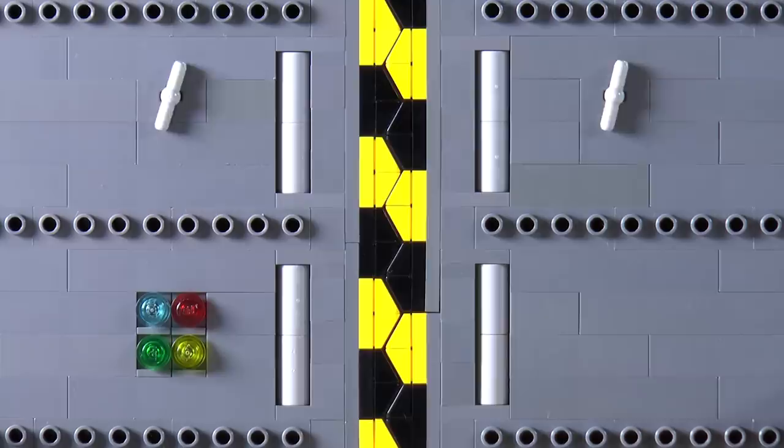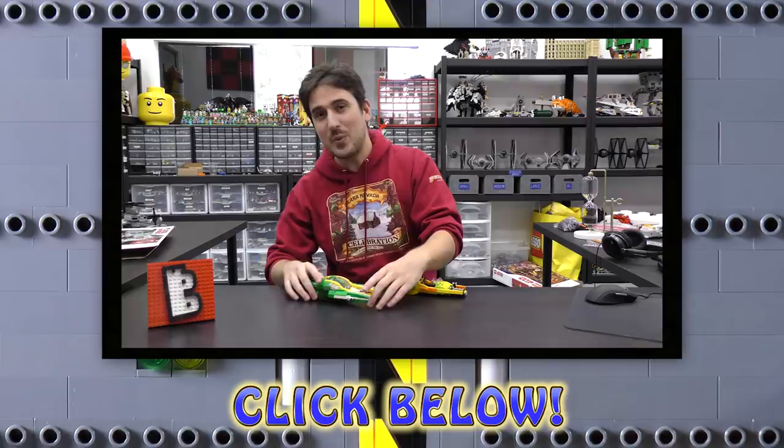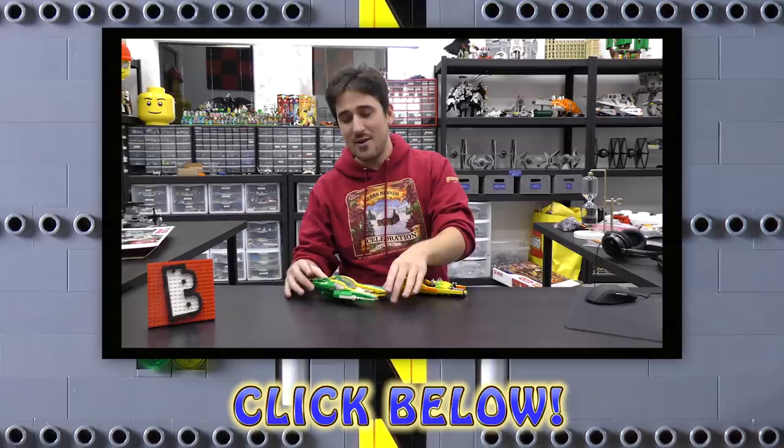Hey everybody, just popping in quickly — we have a LEGO web store at www.brickvault.toys where we sell PDF step-by-step instructions for some incredibly high quality LEGO MOCs. It's absolutely worth checking out. Revenue from the web store helps support the channel as well as the designers that put these amazing builds together. Thanks again for watching — see you next time at Brick Vault!